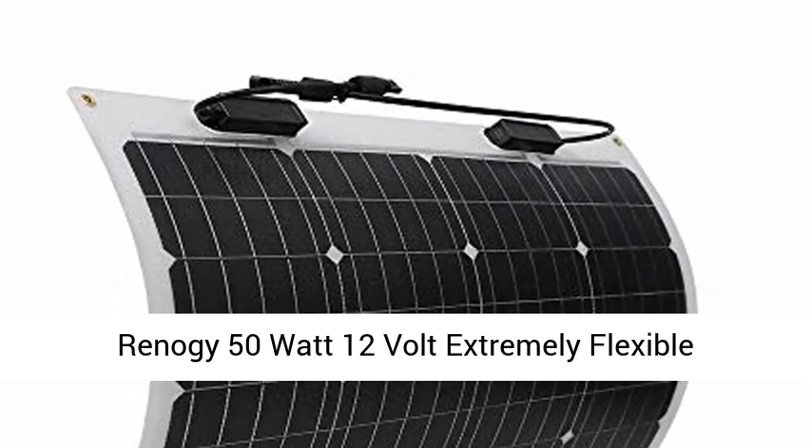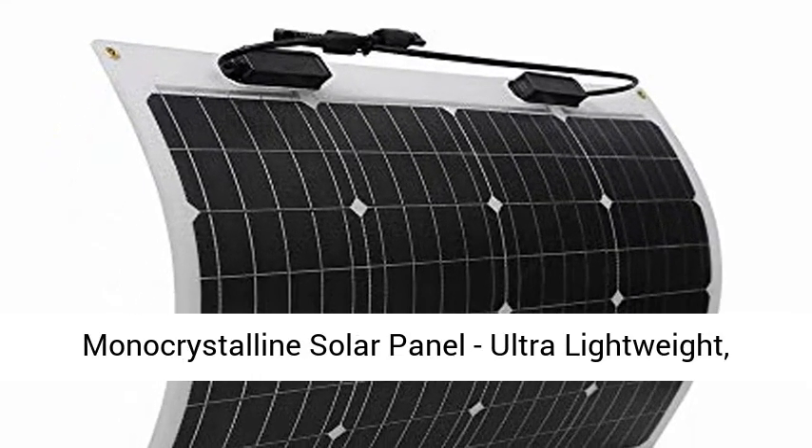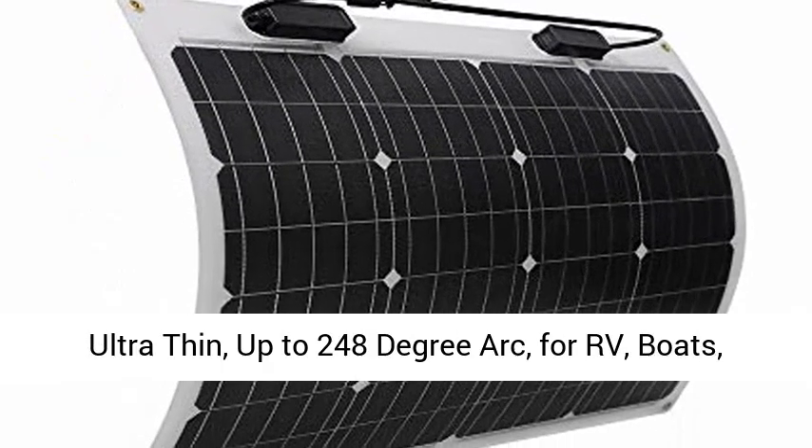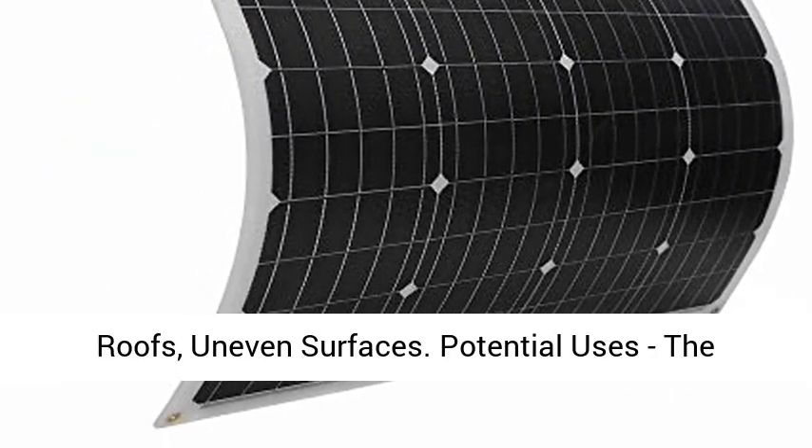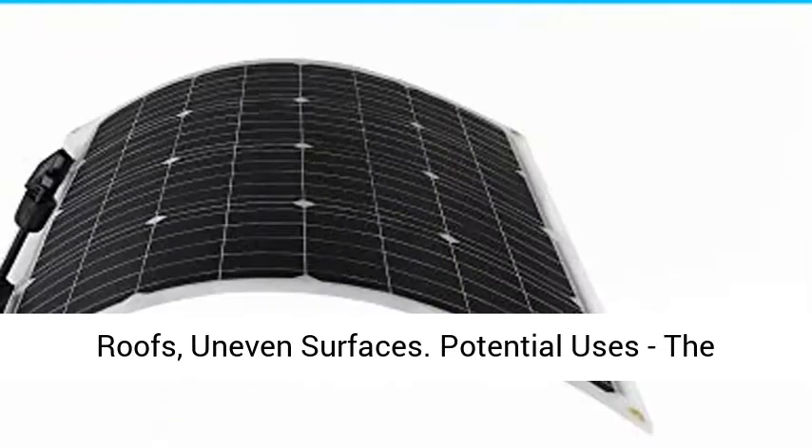Reno G50W 12-volt extremely flexible monocrystalline solar panel — ultra-lightweight, ultra-thin, up to 248-degree arc. For RV, boats, roofs, and uneven surfaces.